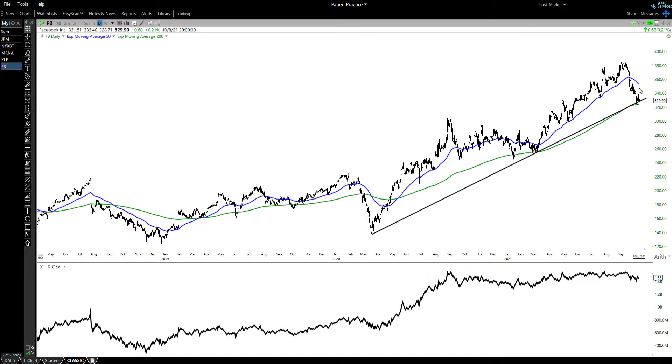So I think we're going to get a bounce here, perhaps up to the 50-day moving average around $350. That's a limited profit, but it may be a fairly decent percentage trade.